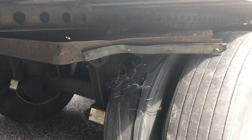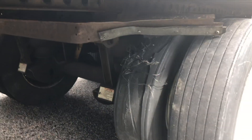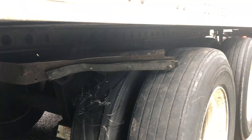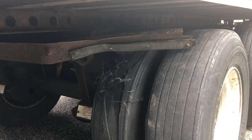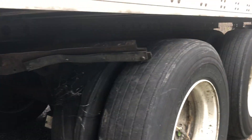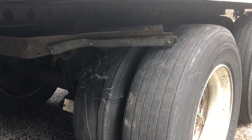I see a lot of guys catch a blowout and they just keep rolling. They don't stop - they just assume the tire blew out and they'll get to the next truck stop. But you've got to check the damages, you've got to stop and see what's going on.